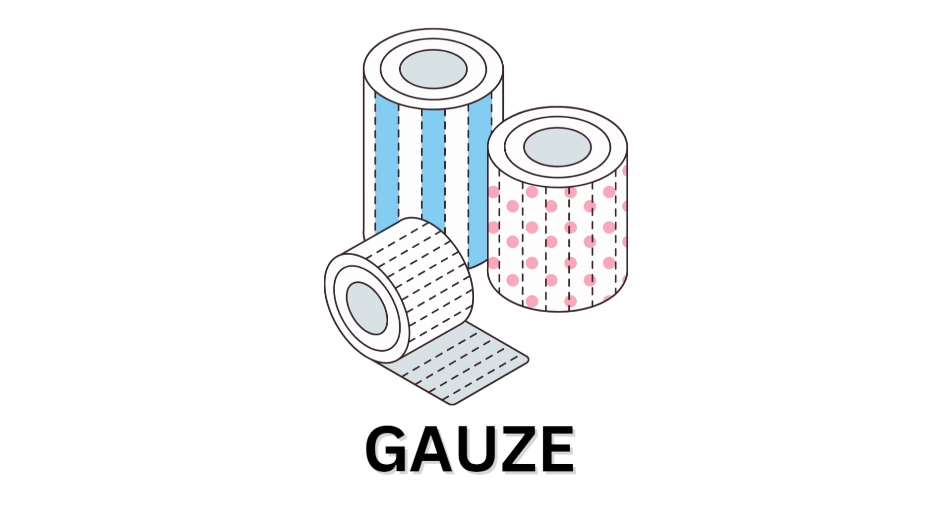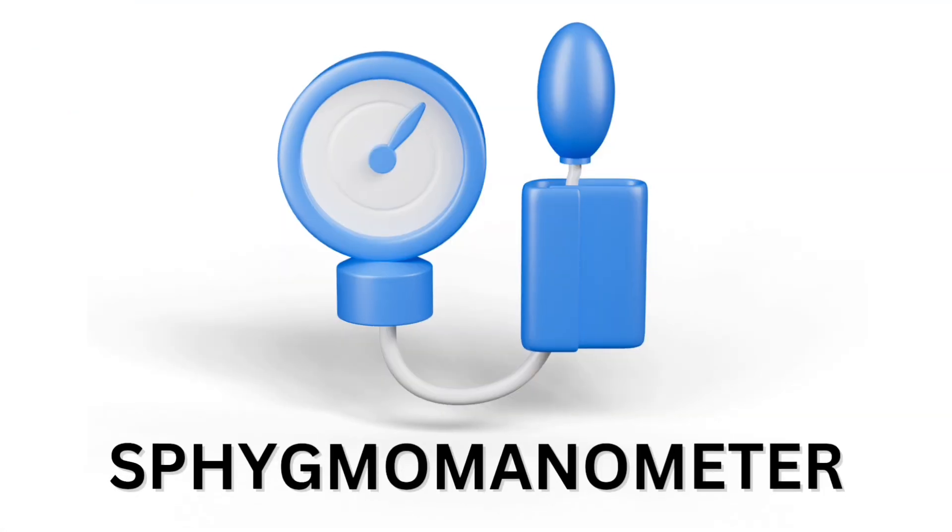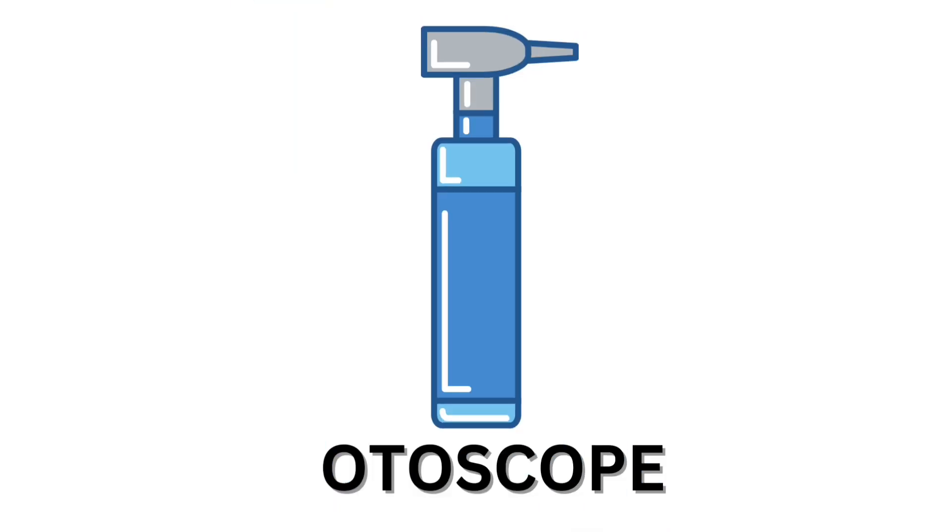Gaussi. Spygmomanometer. Spygmomanometer. Otoscope.